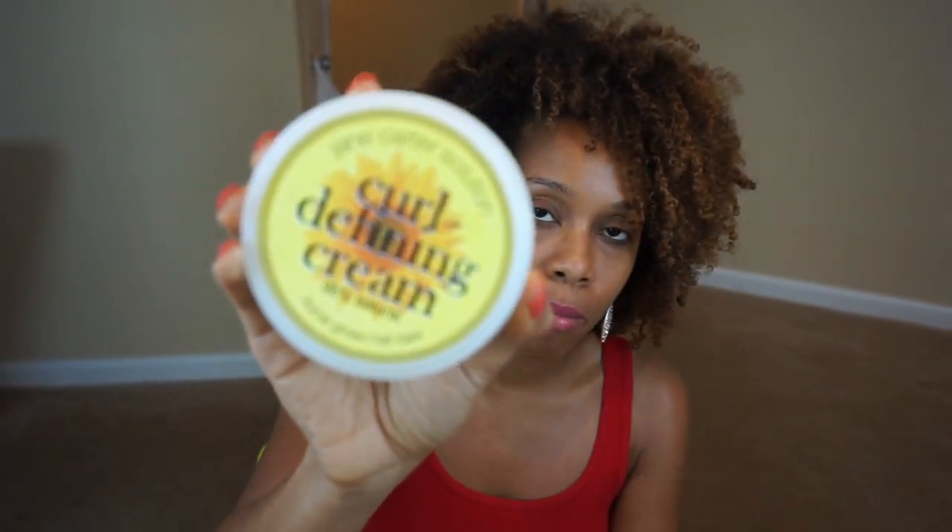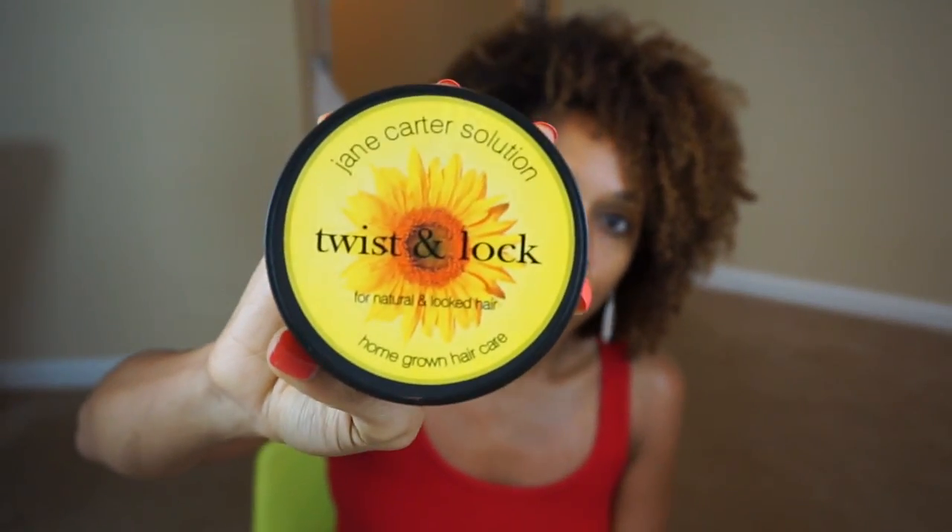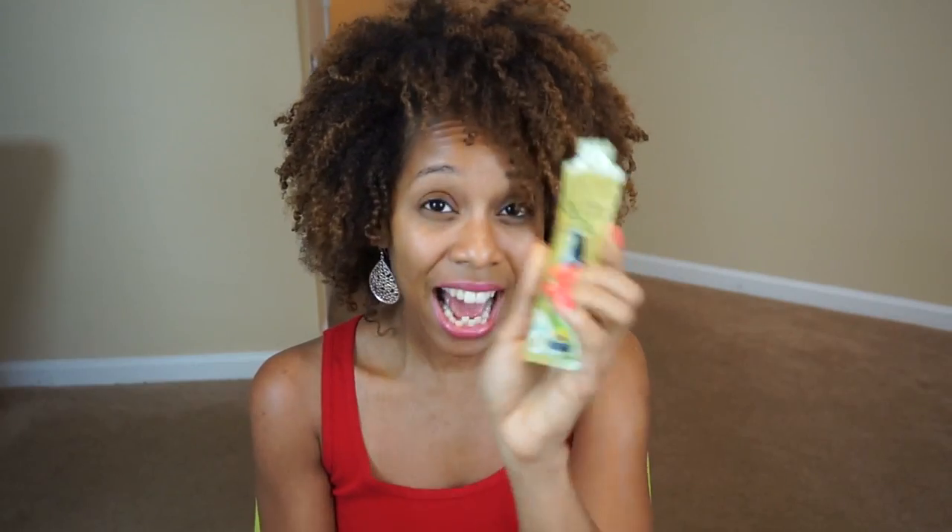Last but not least is my favorite brand — the reason I go to the hair show — and that is Jane Carter. I didn't get a lot this year; I just got what I really needed rather than buying the whole line. That's the Curl Defining Cream, which is one of my favorite products — I actually have it in my hair right now. I also wanted to try something new: the Twist and Lock. They also gave me samples of the Creamy Leave-In Styling Smoother, Incredible Curls, and the Nourish and Shine.